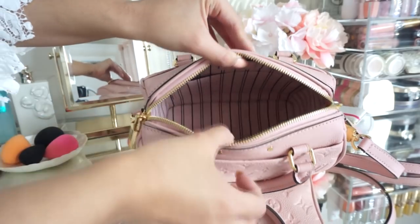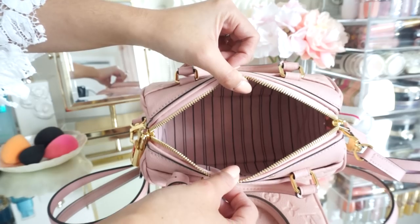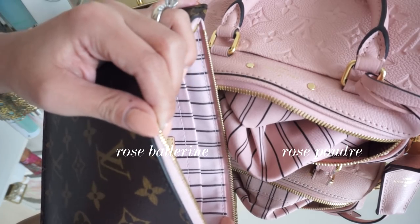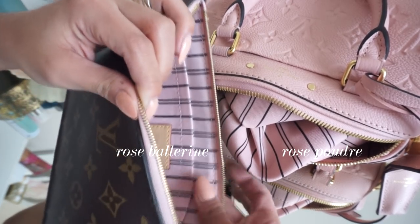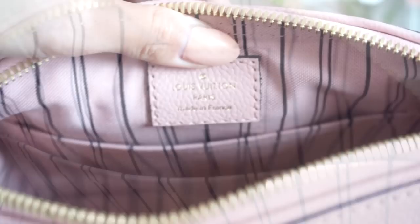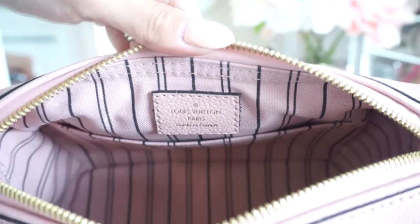The inside of this is also pink with beautiful stripes — it's stunning. It's not a light pink; if I compare it to the Rose Ballerine, which I'll show you later, it's not as light, and I like that a lot. There is a side pocket on the back as well. This is the tag: 'Louis Vuitton Paris, made in France.' And the date code on this, if you're wondering, is DU0127.